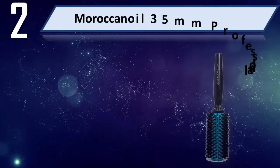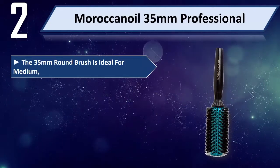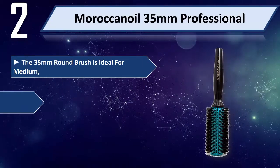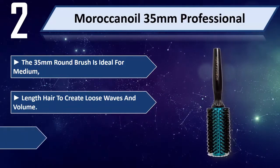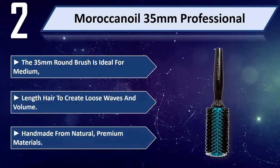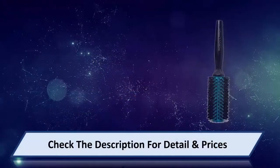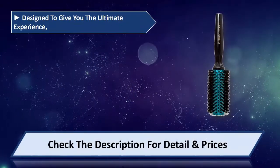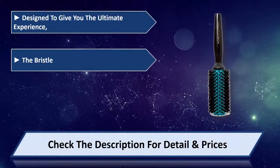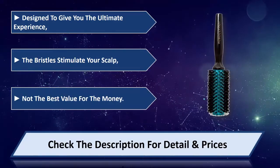Number 2: Moroccan Oil 35 millimeters Professional. The 35 millimeter round brush is ideal for medium-length hair to create loose waves and volume. Handmade from natural premium materials, designed to give you the ultimate experience. The bristles stimulate your scalp. Note: not the best value for the money.